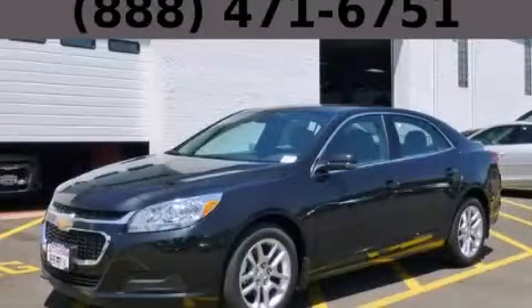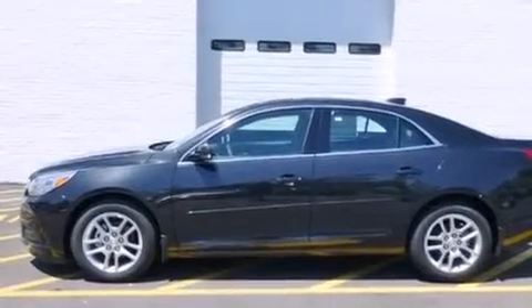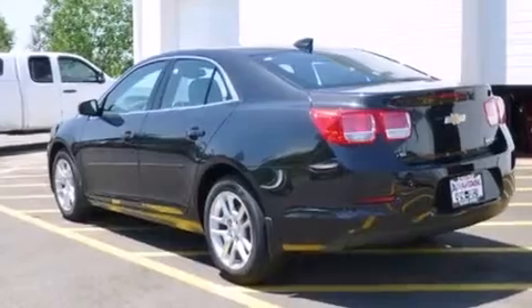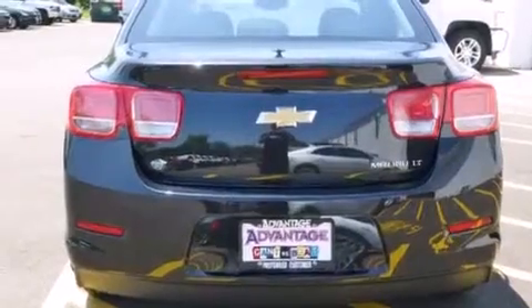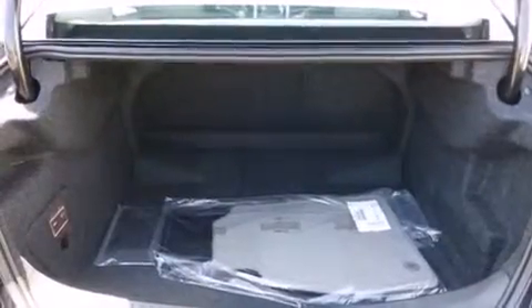This is a brand new 2015 Chevrolet Malibu. It has a 2.5-liter four-cylinder engine and an automatic transmission. Its top features and packages include a convenience package, a low-tire pressure indicator, Wi-Fi hotspot capability, and direct injection.